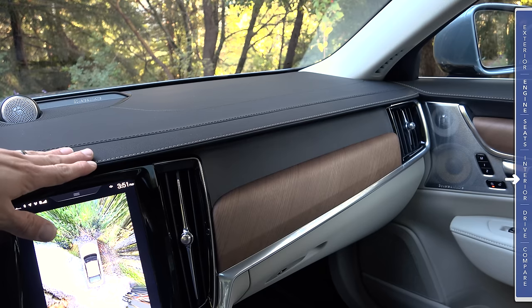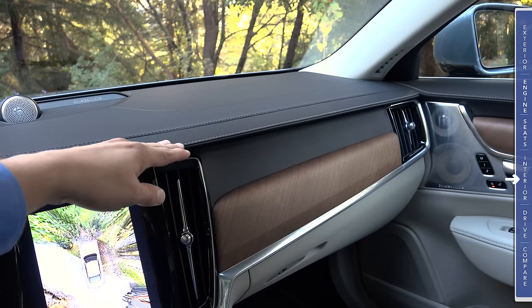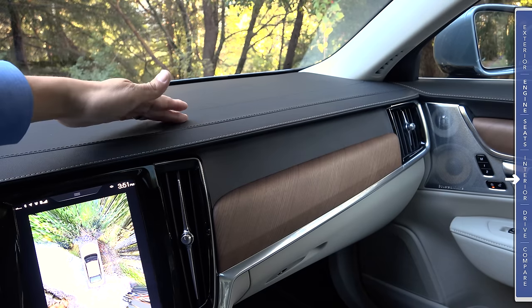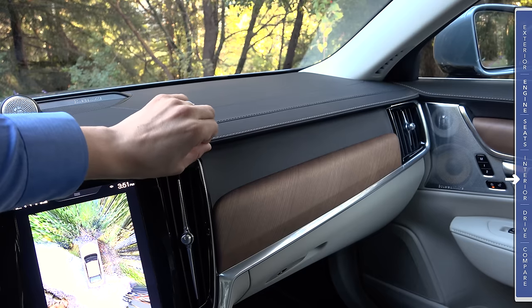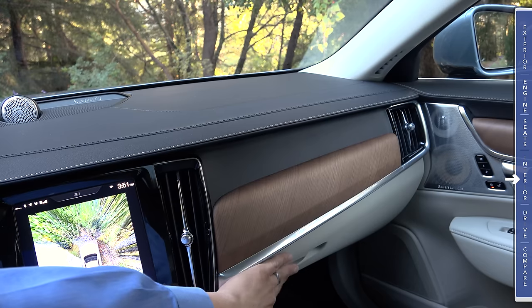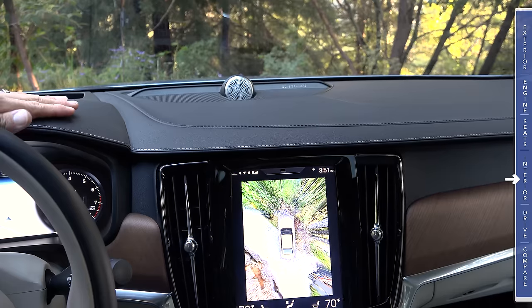You can find this dashboard at much lower MSRPs because they're putting it in the base engine as well. We have some contrasting stitching here and matching stitching up on top. Notice there's a great deal of attention to detail, especially with this harsh crease line that runs right across the dashboard — sort of like a little eyebrow. We also have a large glove compartment on the passenger side with a mechanical manual release, not the push button we see in the XC90.